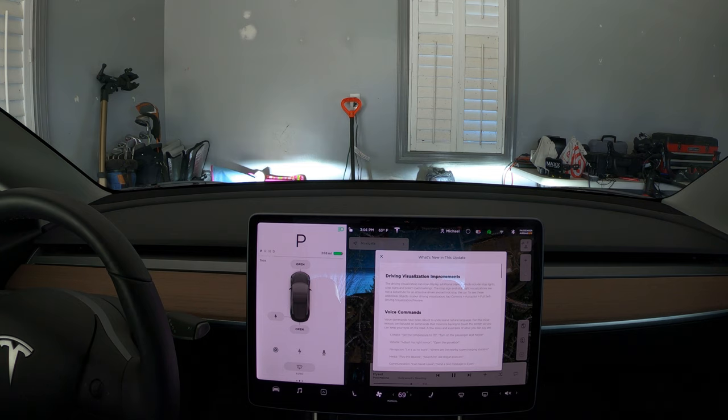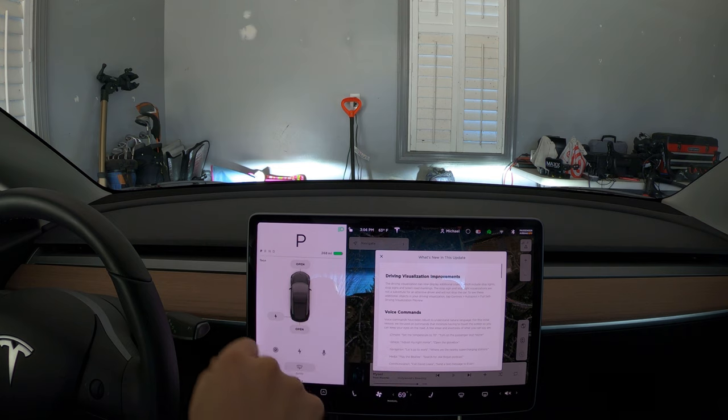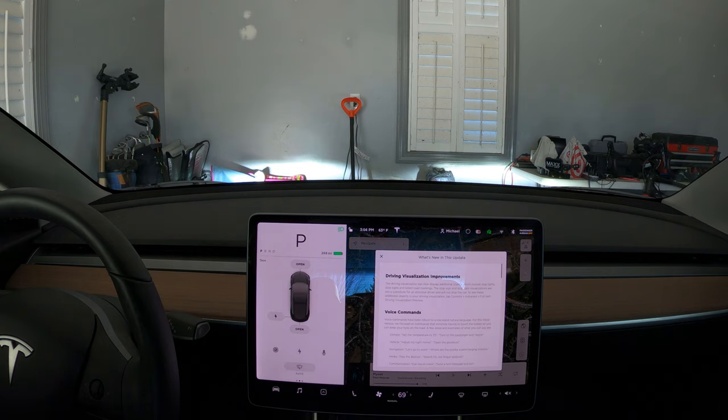We've got the new software version 2019.50.1. Most people have probably already seen the release notes — I'll go through them pretty quickly. What I'm excited to try is the driving visualization improvements. Now we'll be able to see stop signs, traffic lights, and people are even talking about being able to see turn lanes with turn arrows, the X before a railroad crossing, bike lanes, etc. I've got a little bit of everything right near my house to test out.